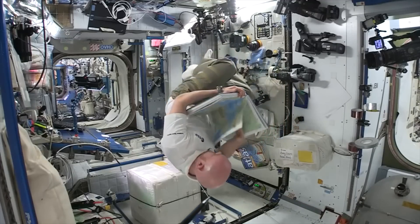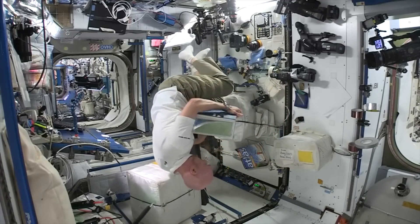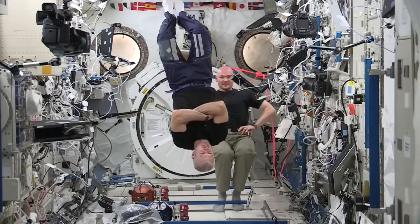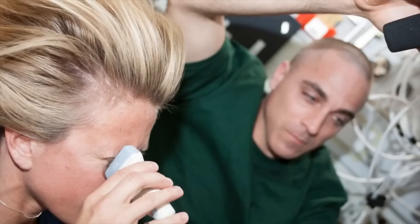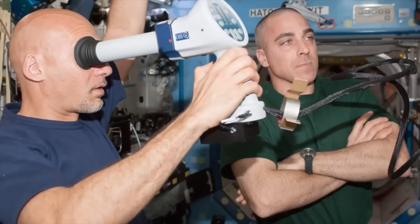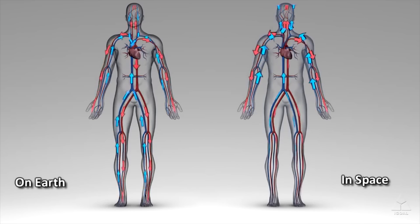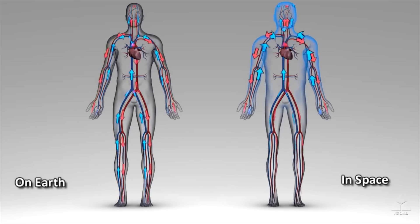In the past, we thought this was a temporary problem, but now believe it may be a more significant concern. Two visual impairment studies, which use non-invasive tools like ultrasound devices, high-resolution photography, and blood pressure monitors, will assess what happens in the body when fluid volume shifts before, during, and after long-duration spaceflight. Researchers hope to be able to predict the magnitude of these shifts and understand the causes of related diseases.